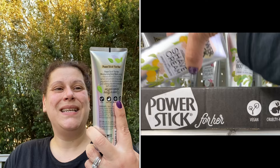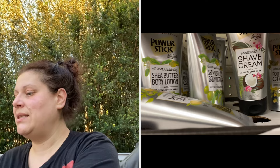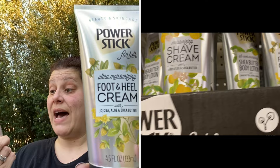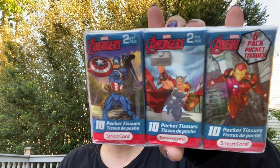There was a lot more - I'll try to put footage here - but I got this Power Stick For Her moisturizing body wash with peppermint oil and aloe vera, 6.5 fluid ounces. I've already gotten the shea butter lotion version. Then I picked up two of these Power Stick For Her ultra moisturizing foot and heel cream with jojoba, aloe, and shea butter, 4.5 fluid ounces - vegan, cruelty free, paraben free, dye free.